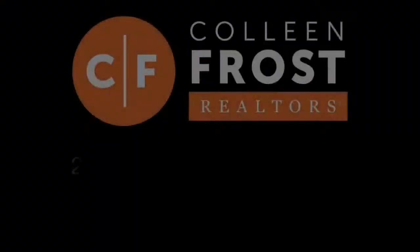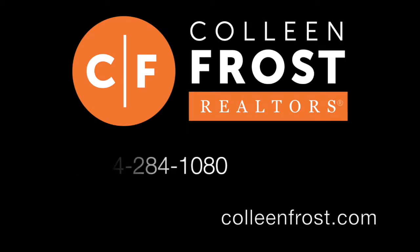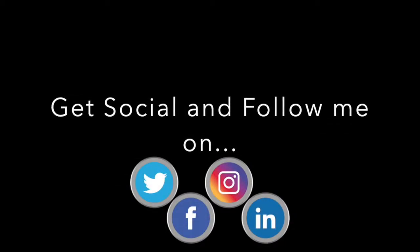Give me a call today at 214-284-1080. Check out our website at ColleenFrost.com. And don't forget to subscribe to us on social media like YouTube and Facebook. Have a great day and we'll see you in the next one. Thank you!